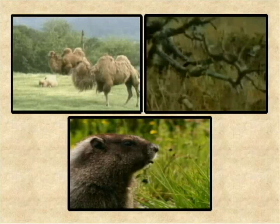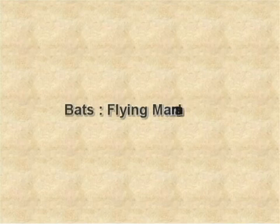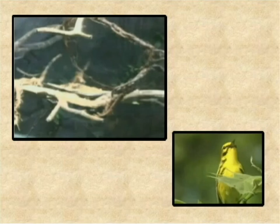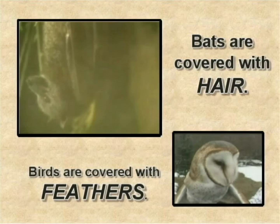But, there are some exceptions, and we'll be exploring them now. The first unusual mammal I am going to mention is the bat. Like birds, bats also fly in the air, and they have wings too. They look like birds. But, if you carefully observe them, you'll notice that their body is covered with hair, not feathers. Bats are actually mammals.